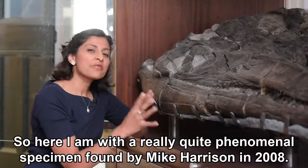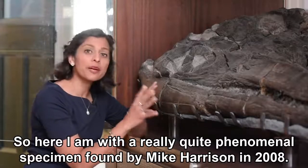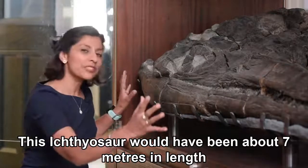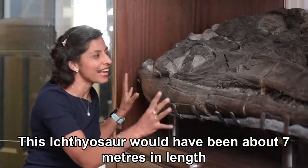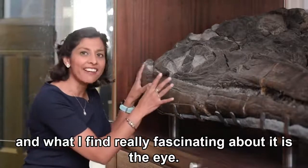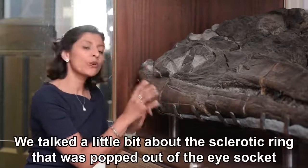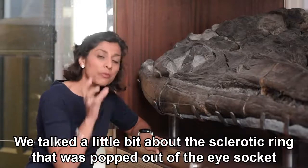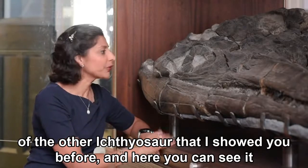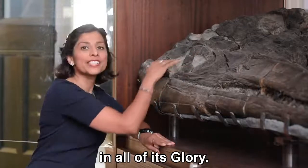Here I am with a really quite phenomenal specimen found by Mike Harrison in 2008. This ichthyosaur would have been about seven meters in length, and what I find really fascinating about it is the eye. We talked a little bit about the sclerotic ring that was popped out of the eye socket of the other ichthyosaur, and here you can see it in all of its glory.